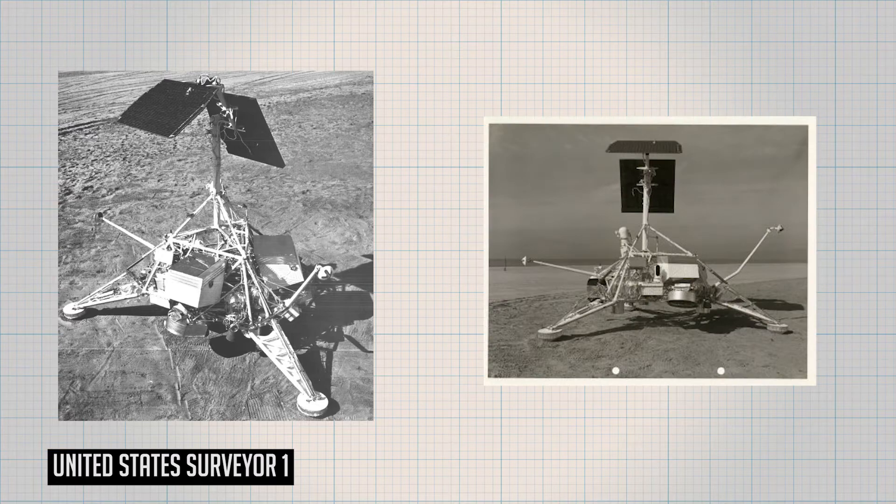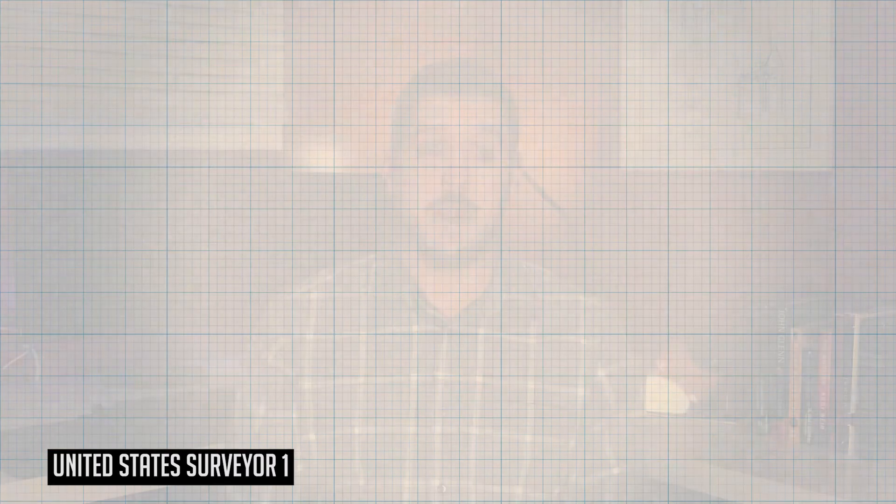A short four months later, the Surveyor missions were the first attempts by the United States to make soft landings on the Moon, and five of the seven spacecraft proved American technology up to the task, including the very first one, Surveyor 1. The Surveyors were originally intended to be their own standalone missions, but were quickly taken over by the Apollo missions for scout programs. Surveyor 1 marked the first soft landing for the United States on June 2, 1966. All seven spacecraft served to validate NASA's ability to put spacecraft on a lunar intercept trajectory, make the proper maneuvers to place a spacecraft at a predetermined point on the lunar surface, and to communicate with mission control on Earth across a quarter million miles.